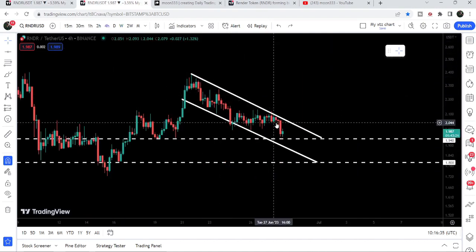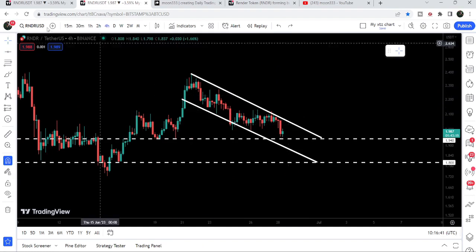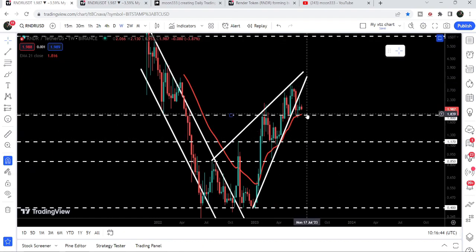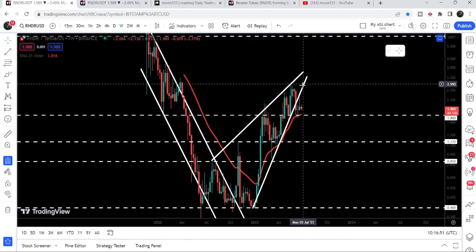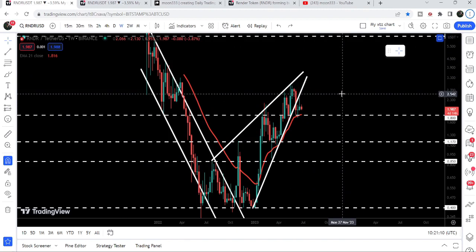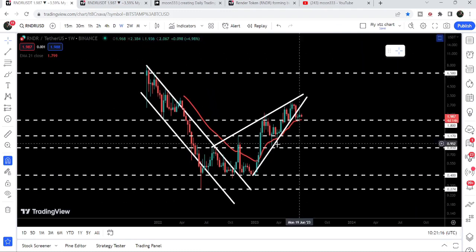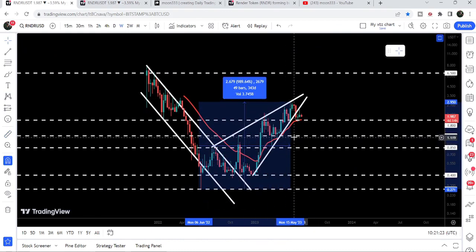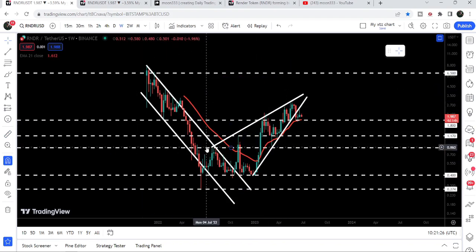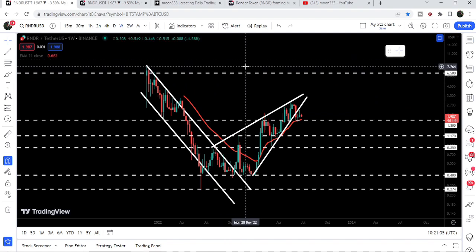Looking at targets: once the price is able to break out this down channel, the near-term target to the upside is approximately two dollars and 38 cents, at the top of the channel. On the weekly time frame that would show a very nice jump. After that breakout, the price could try to re-enter the rising wedge pattern. There is still a very big long-term move due — the price has already rallied almost 1,000% from the low to the high — but the target for the breakout from the big long-term down channel is approximately eight to ten dollars.